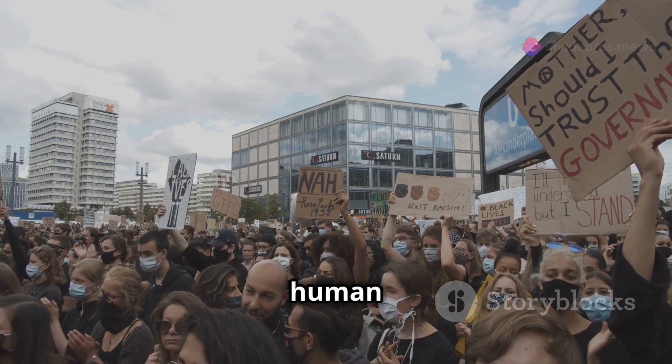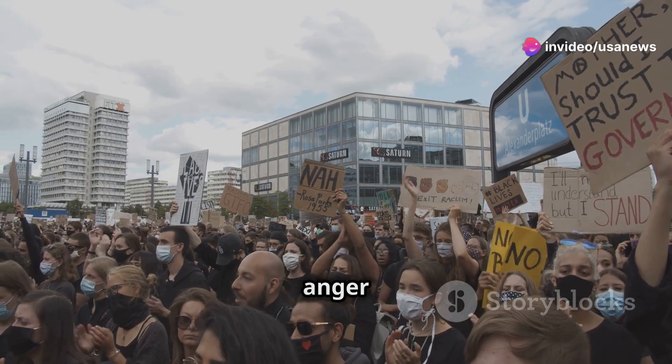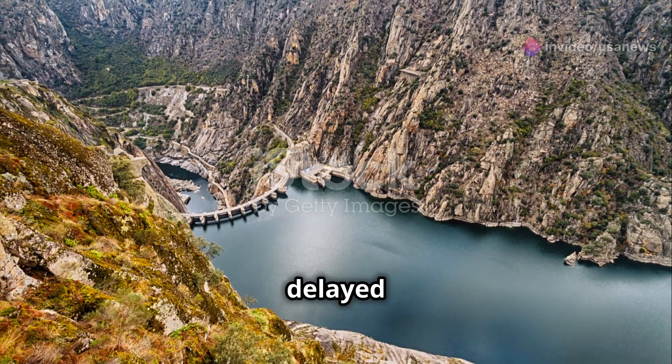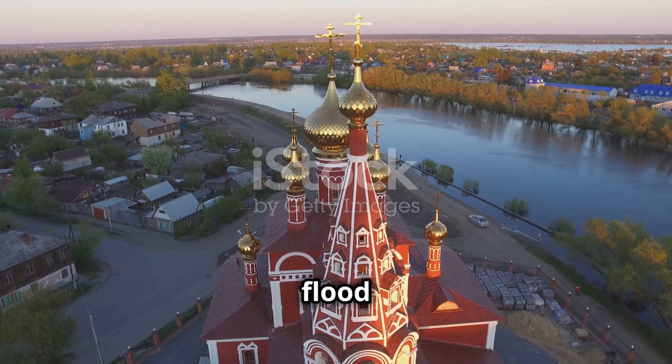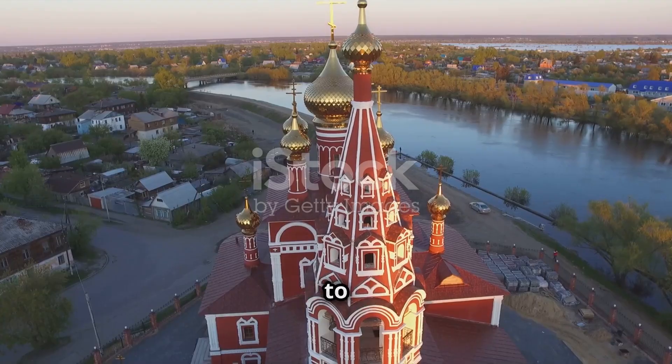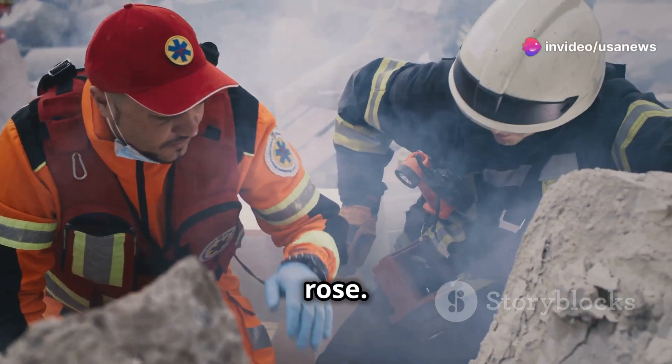Now let's talk about the human side of this tragedy. Public anger is boiling over the authorities' handling of the disaster. Many criticized the delayed emergency response and inadequate flood prevention measures. Residents were stranded in their vehicles or forced to seek refuge on rooftops as floodwaters rapidly rose.